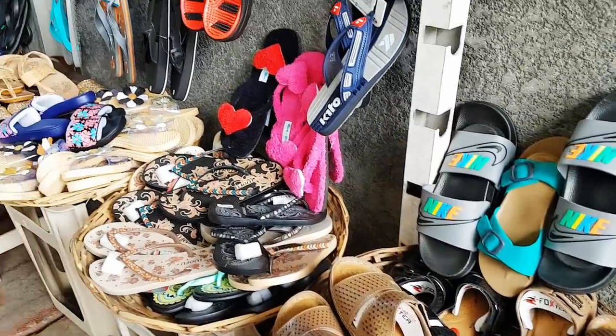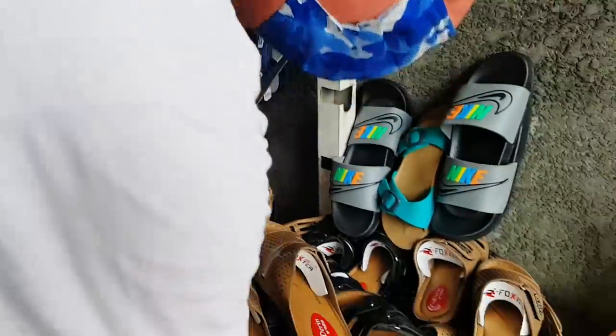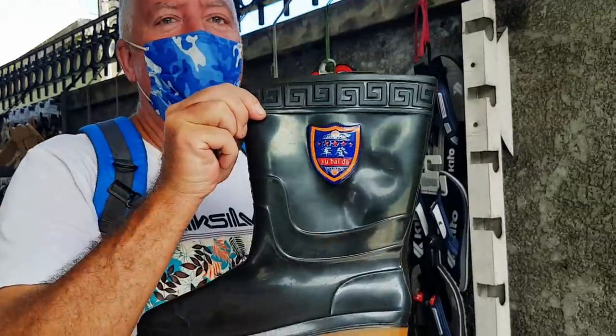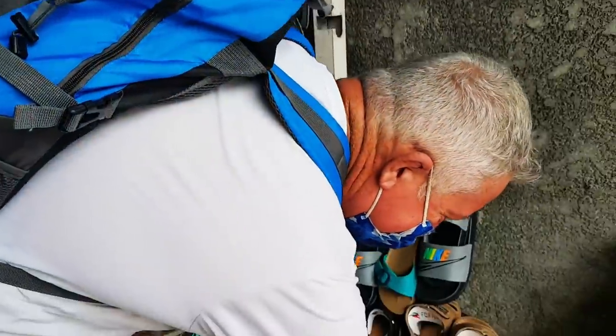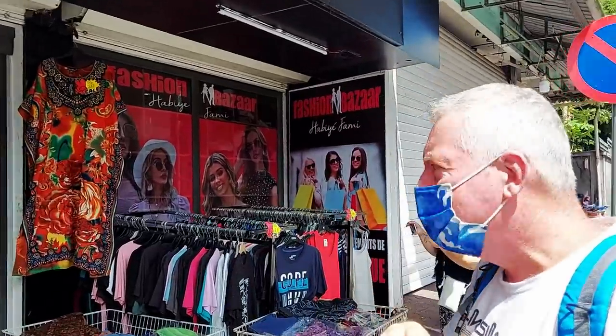Comfortable walking shoes - flip flops! Look at this! It's a lot nicer than the one in Goodlands. Fashion Bazaar - they have a Fashion Bazaar here and it's quite a big one.